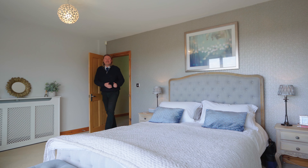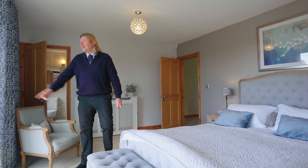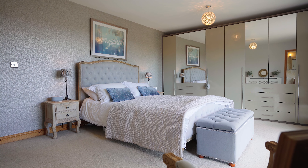And here we are in the standout of the bedrooms — this exceptional master suite. Just look at those views, absolutely amazing. Imagine waking up to those, opening the bifolds and going out for a cup of coffee on the terrace.